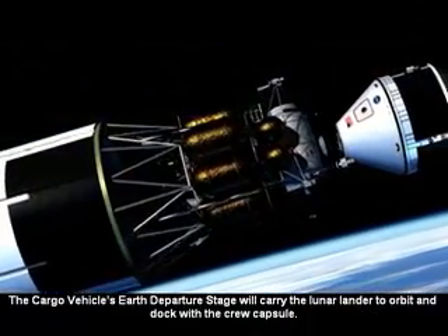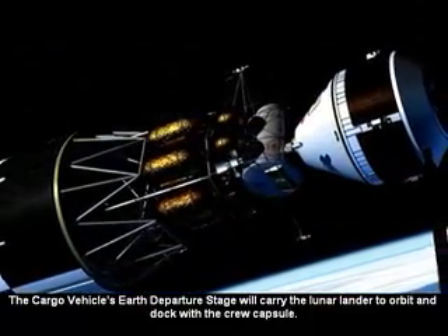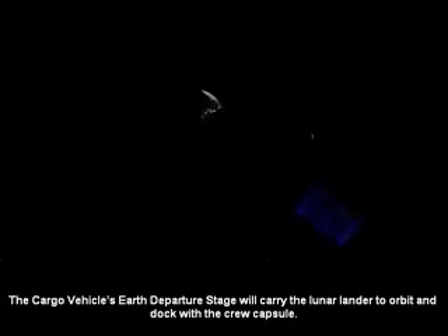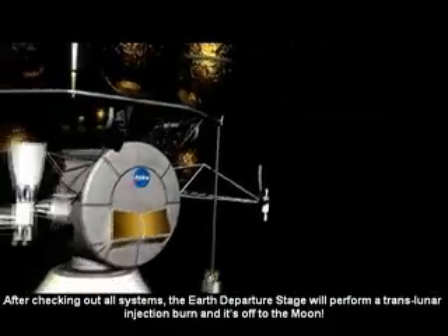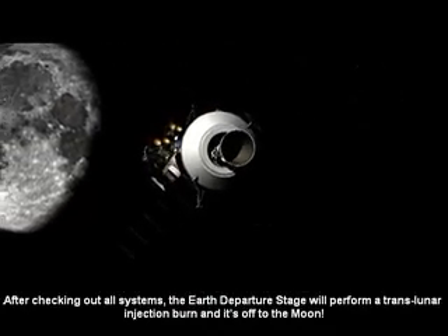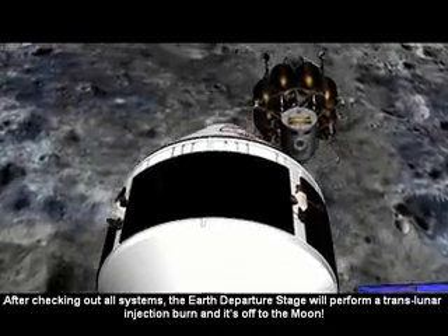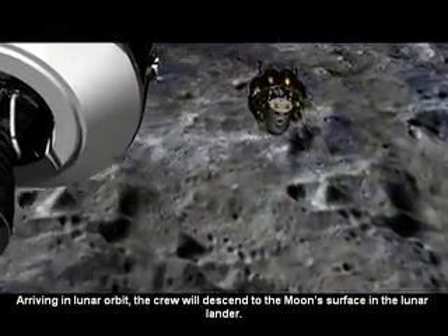The cargo vehicle's Earth departure stage will carry the lunar lander to orbit and dock with the crew capsule. After checking out all systems, the Earth departure stage will perform a translunar injection burn, and it's off to the moon. Arriving in lunar orbit, the crew will descend to the moon's surface in the lunar lander.